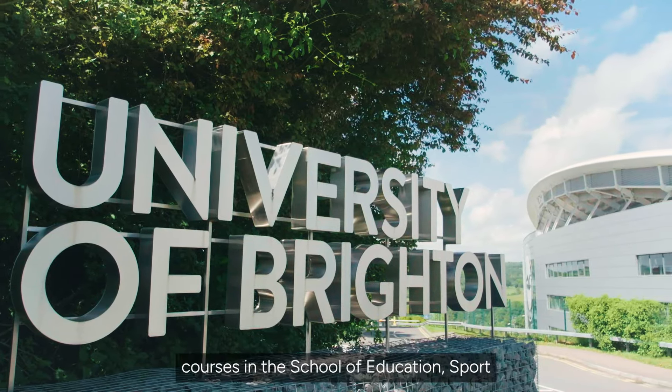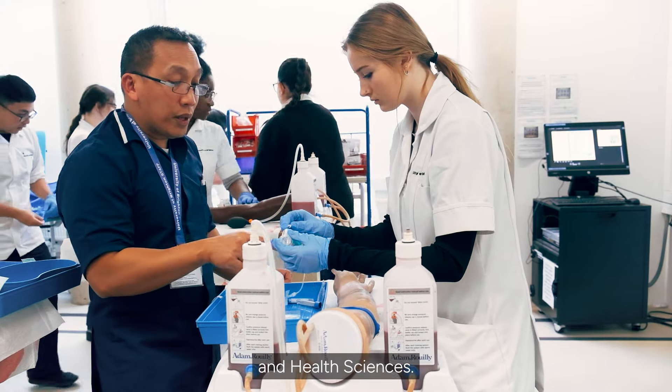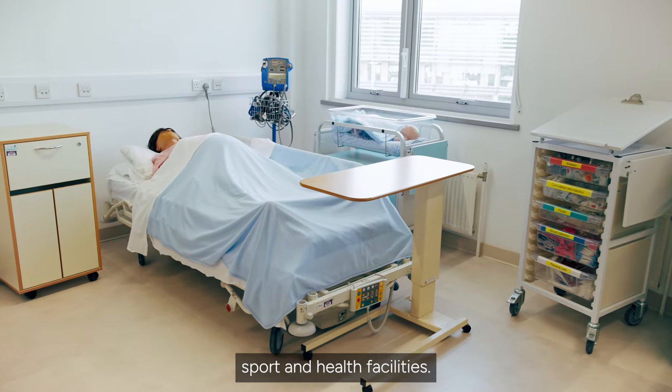Falmer is home to all courses in the School of Education, Sport and Health Sciences. This campus has been recently refurbished with lots of new specialist sport and health facilities.